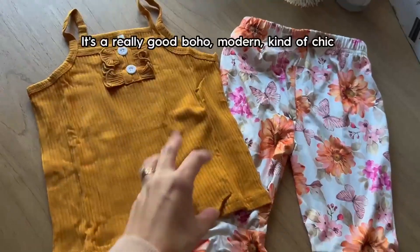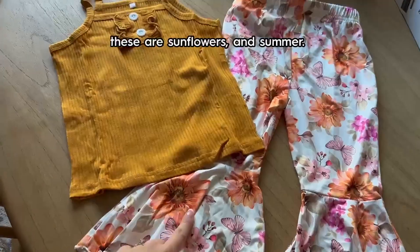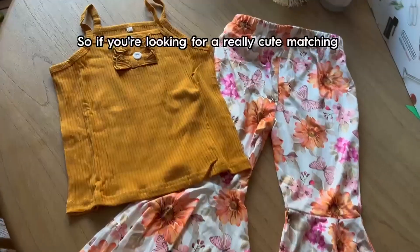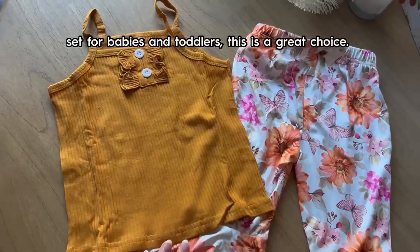It's a really good boho modern kind of chic look for spring. Honestly you could pull it off for fall since these are sunflowers, and summer — so three seasons out of the year you're gonna be good. You can even use these in the winter with a different shirt. If you're looking for a really cute matching set for babies and toddlers, this is a great choice.